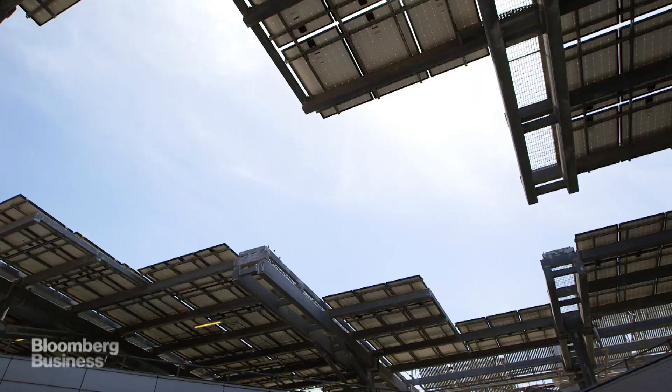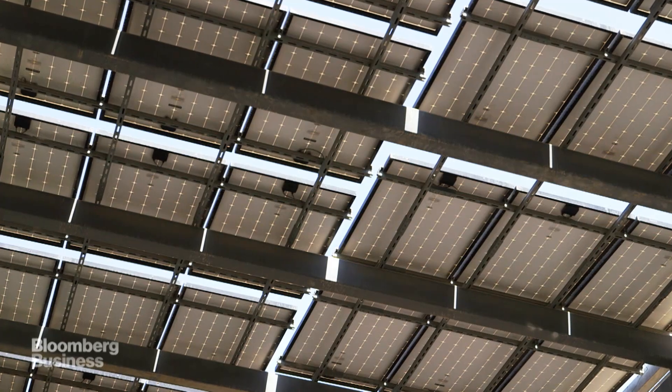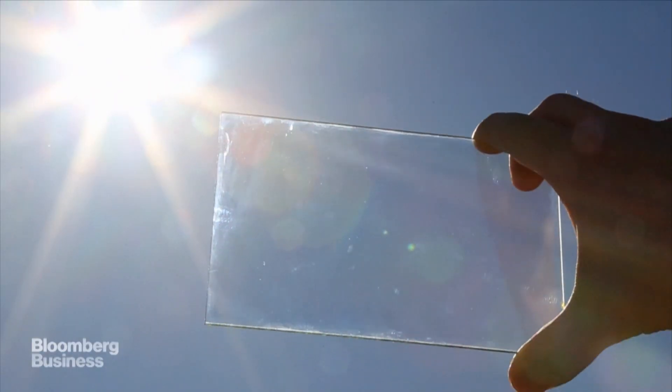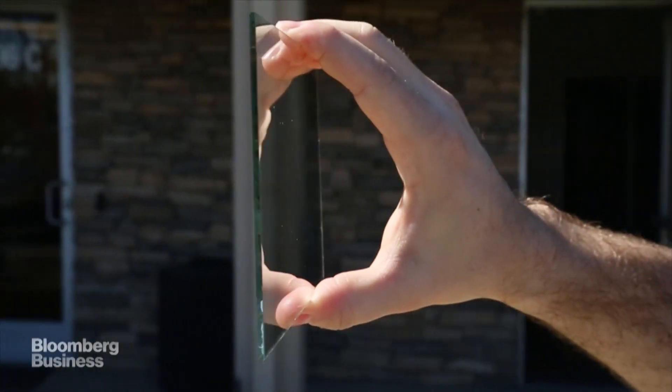One of the big hurdles is where to put it. In the places where we most need power, there isn't a lot of space for big, heavy, opaque panels. Of course, if you could make solar cells thin, light, and transparent, you could put them almost anywhere.